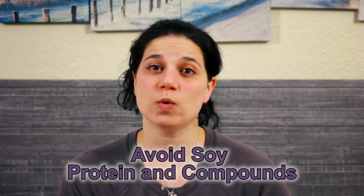Number five is going to be avoid soy protein and soy compounds, because when you ingest soy it actually turns into an estrogen-like compound in the body. Soy attaches to the same receptors that estrogen attaches to. Men do have some estrogen, but we don't want them to have too much, because that can cause problems like gynecomastia and it actually decreases sperm production as well. So if you're having a lot of soy protein, decrease it or eliminate it altogether if you can.